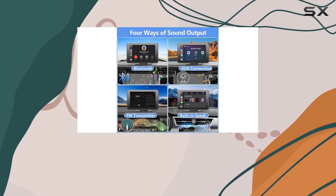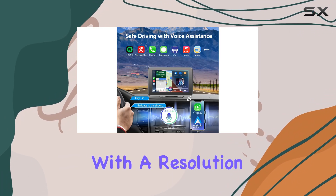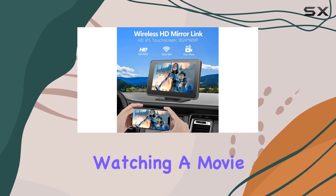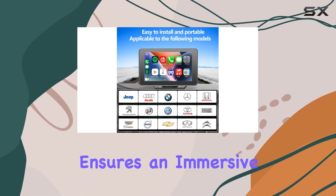Now, let's talk about the centerpiece of this system — the 2.5D HD touchscreen. With a resolution of 1024x600 and support for 1080p video, every detail pops with clarity. Whether you're watching a movie or navigating through maps, the large screen ensures an immersive experience.